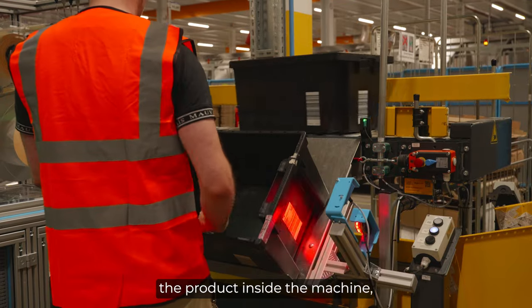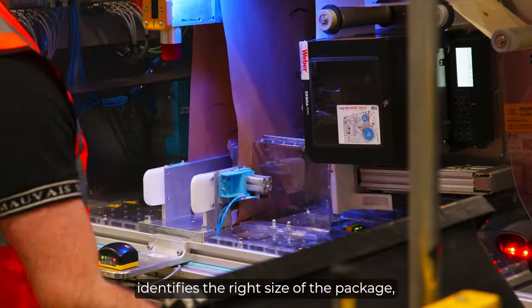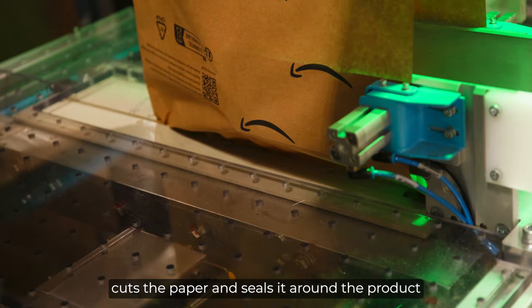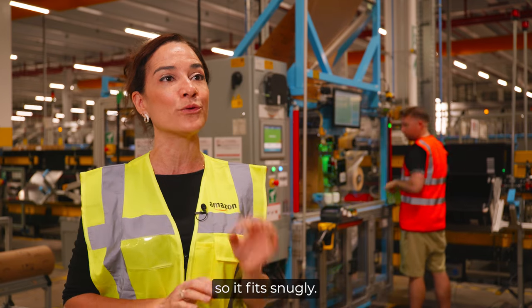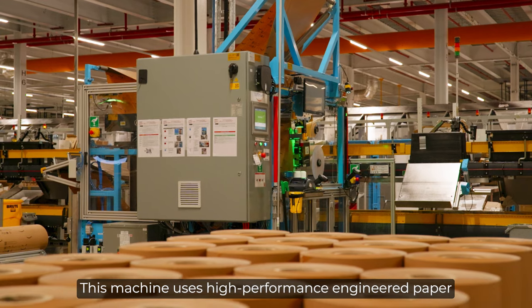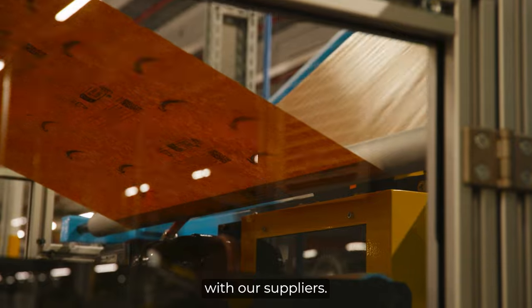A team member places the product inside the machine. The machine scans the product, identifies the right size of the package, cuts the paper and seals it around the product so it fits snugly. This machine uses high-performance engineered paper that our scientists designed in partnership with our suppliers.